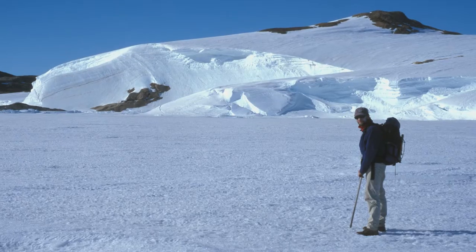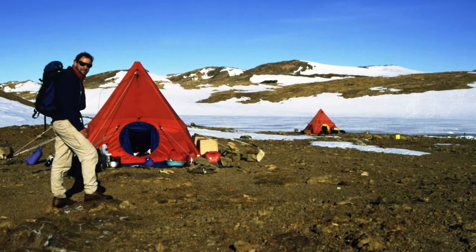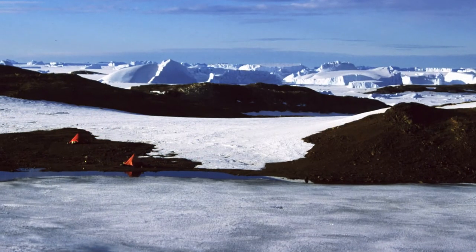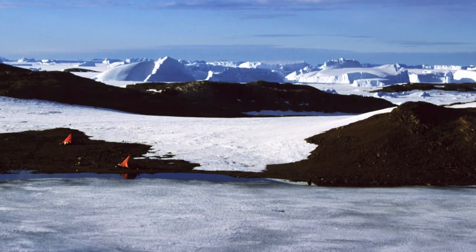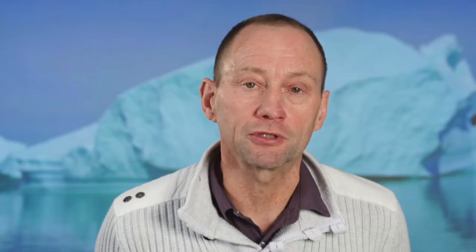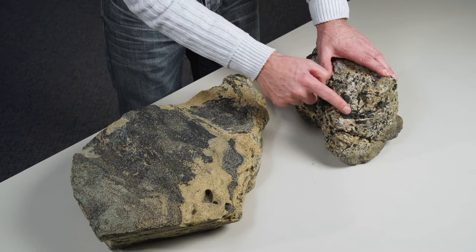I mapped these rocks with a colleague from the US about ten years ago, during the summer of 2003. During that time we produced a geological map of that area, and it became obvious that these rocks were very special in that they contain quite an abundance of extremely rare and, in some cases, as we were to find out, unique minerals that are only found in the Larsemann Hills. In this particular rock here you can see these large crystals.